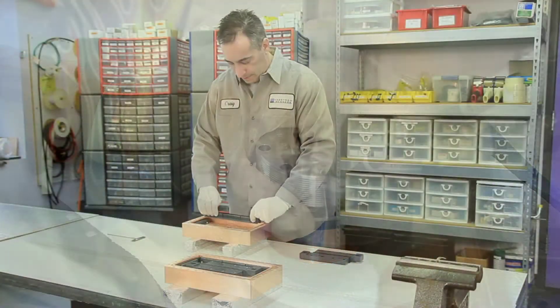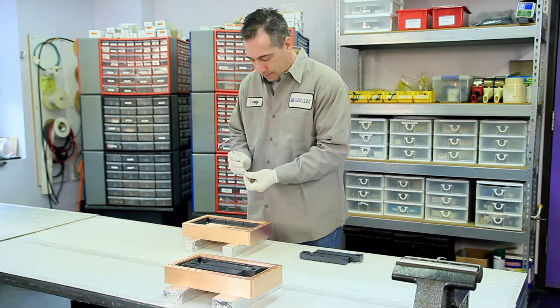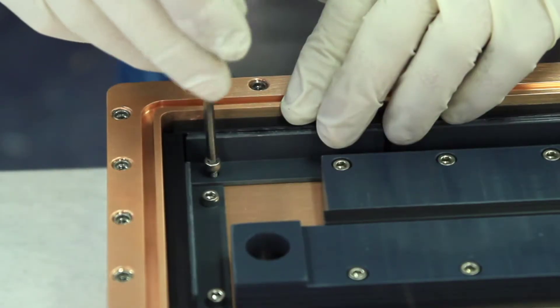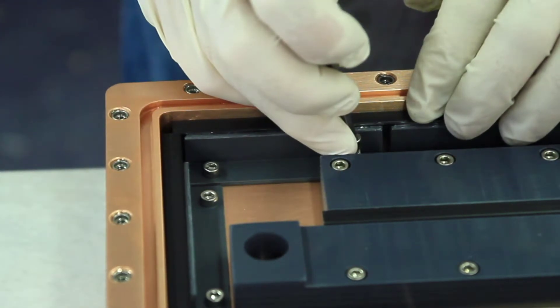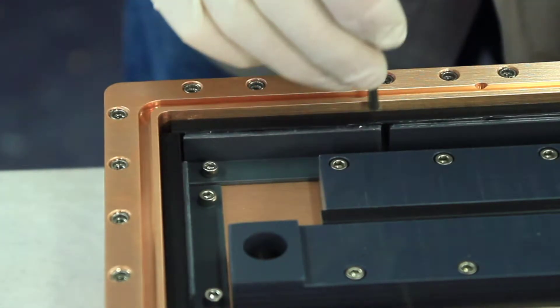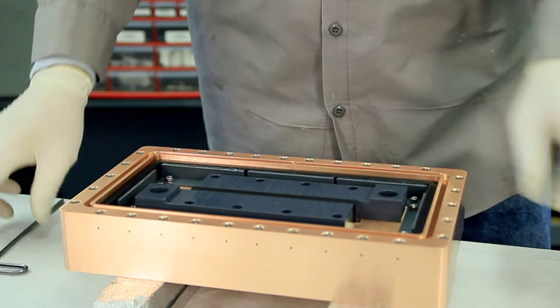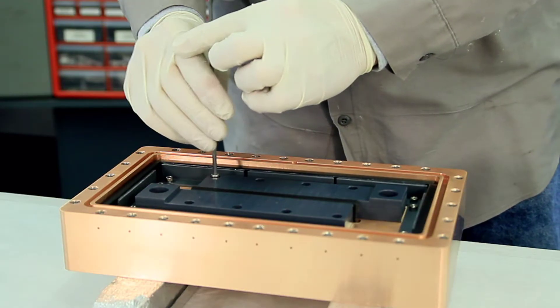One of the most critical components in all Angstrom Science's magnetrons are the neodymium iron boride magnets, which are encapsulated in PVC and assembled into the cathode bodies. Each magnet is inspected for proper size, profile, strength and polarity prior to encapsulation. Once encapsulated and installed into the cathode bodies, they are again inspected for uniformity and field strength.